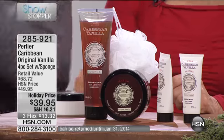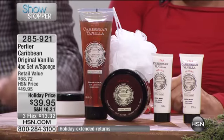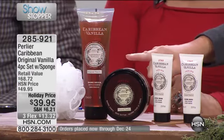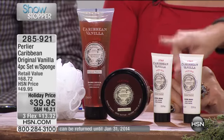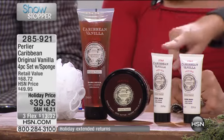Here we go — it is the Perlier Caribbean Original Vanilla four-piece set with the sponge. This comes with the $40 rich body butter, two hand creams, and your bath and shower gel all in one collection. That's $8 each — incredible buy.